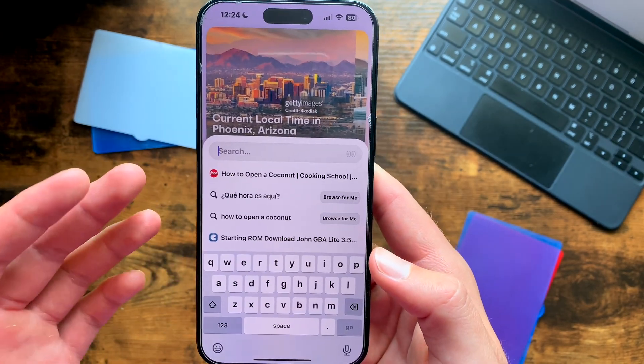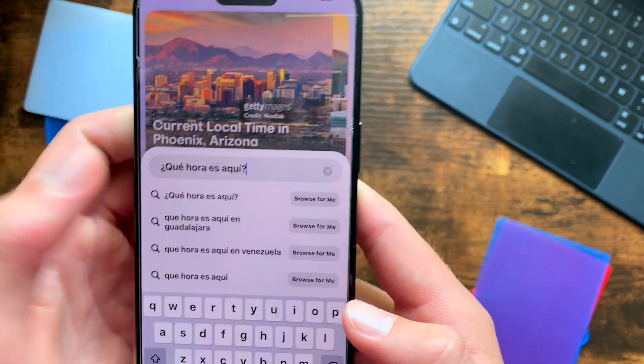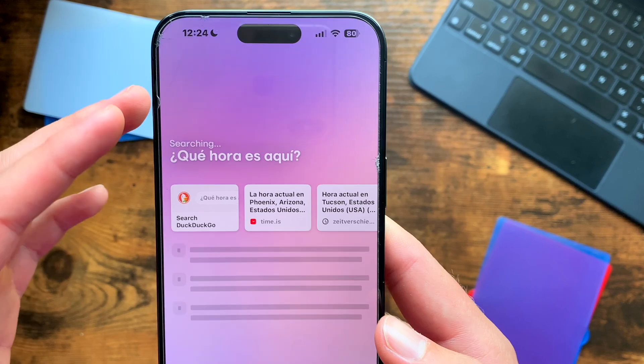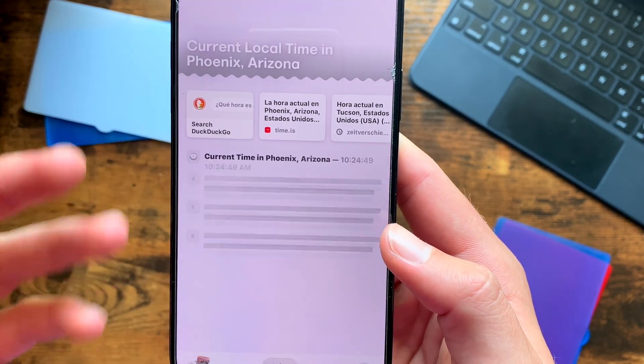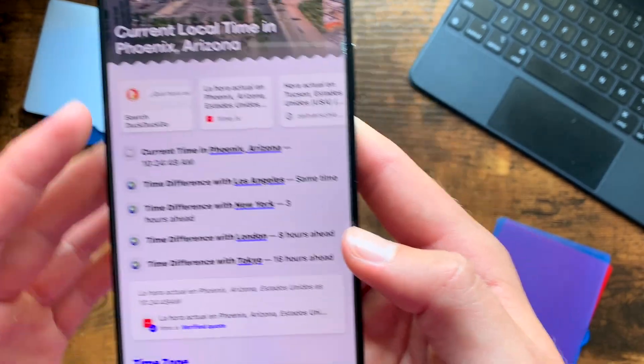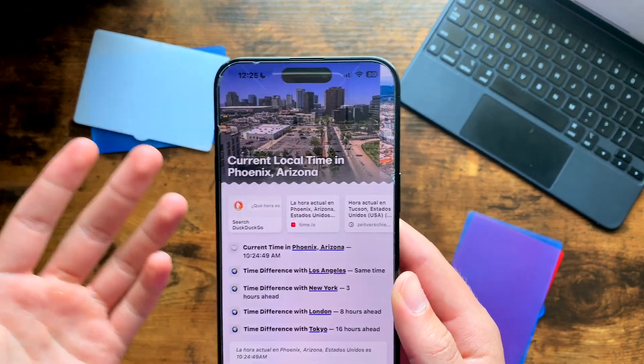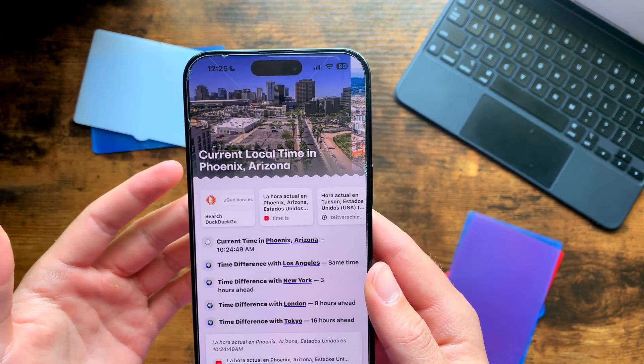Browse for Me has also been updated to be faster and more accurate, and includes more recent information. Interestingly, if you type in a different language — for example, 'what time is it' in Spanish and then click Browse for Me — it will know what you said and translate it into English based on your default settings. So again, nothing crazy, it's just been quicker, a little more advanced, and easier to use.